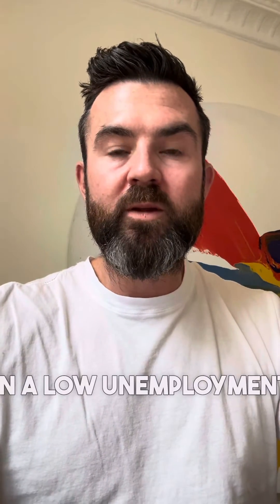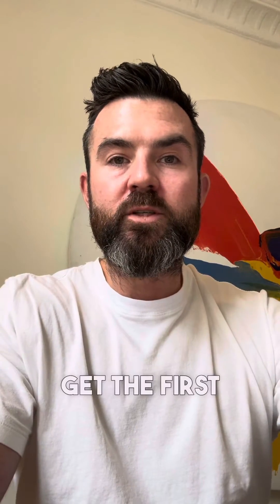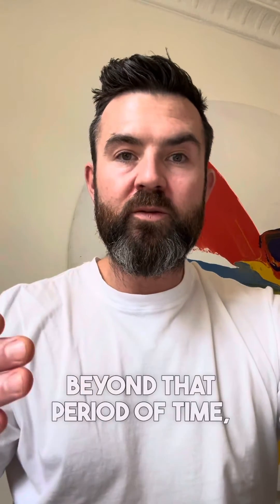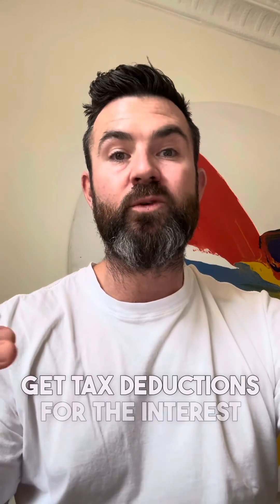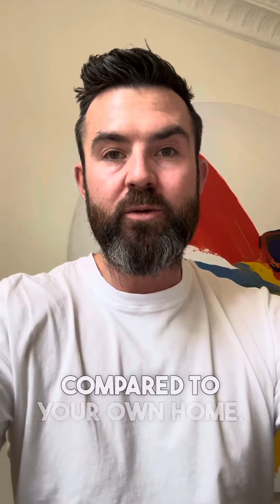In a low unemployment environment like what we're seeing today, there's a serious opportunity there. I should call out that to get the first home buyer benefits, you'll need to live in the property for a period of time. But moving forward beyond that period of time, running the property as an investment compared to your own home is going to make it significantly cheaper.